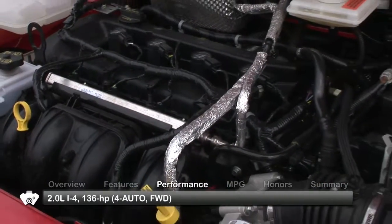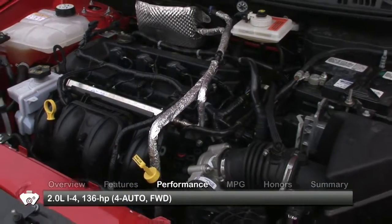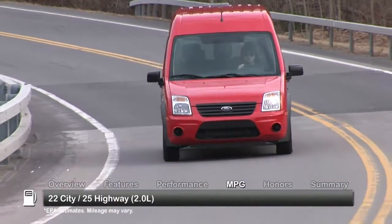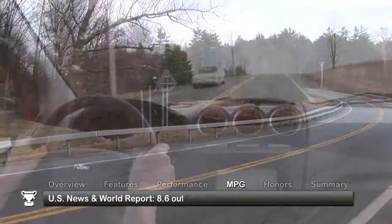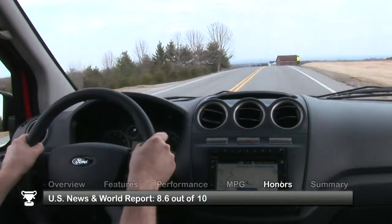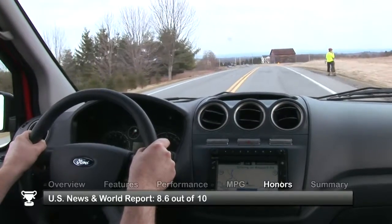The Transit Connect comes equipped with a two-liter in-line four-cylinder engine. Here are the estimates for fuel economy. The 2010 Ford Transit Connect received a rating of 8.6 out of 10 from U.S. News and World Report.